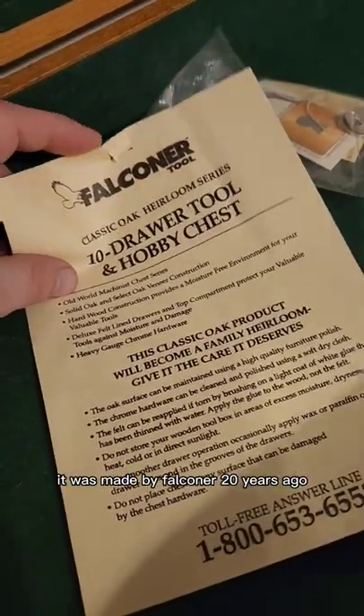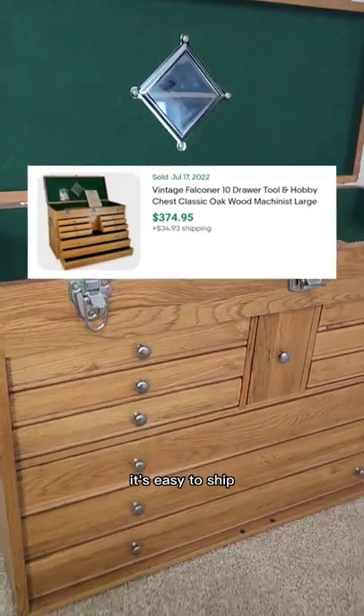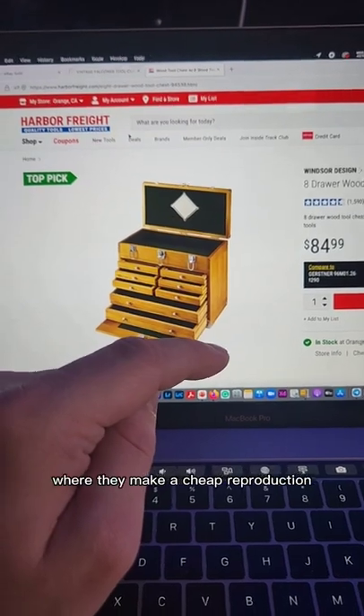It was made by Falconer over 20 years ago. It sold for $375 bucks within five days — it's easy to ship, look out for a video. I paid $40 for it. This is not from Harbor Freight where they make a cheap reproduction.